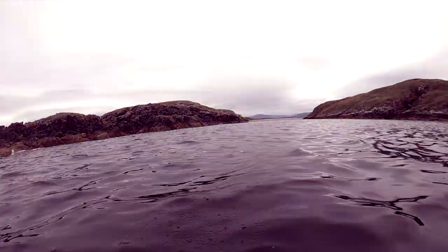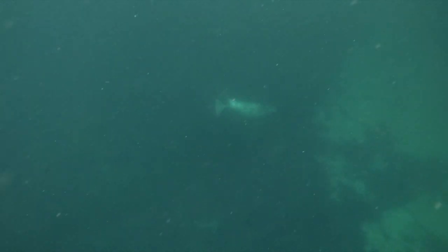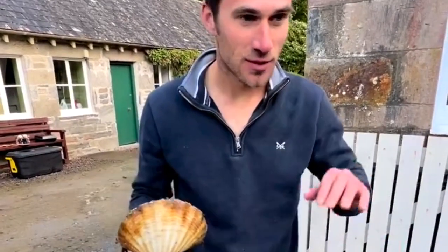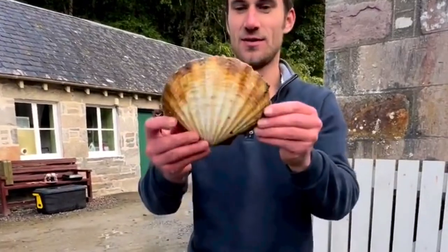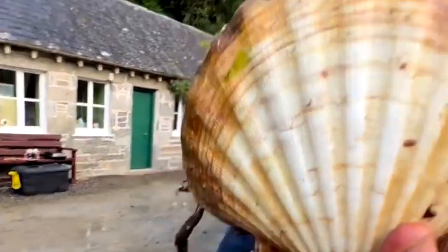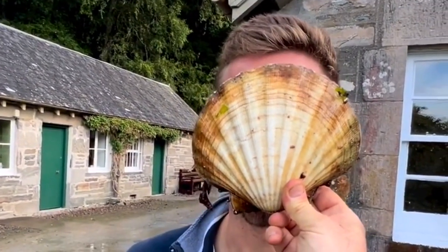There was some unfinished business here - we would have to come back another day to find the bigger Pollock or Coalfish. But today we discovered a new scallop bed, a little honey hole with broken ground, some weed, some sand, some rocks. Wherever you found the sand, the scallops were just absolutely vast.